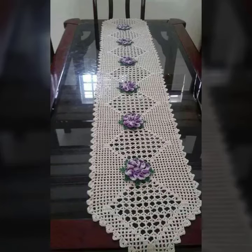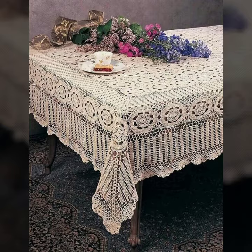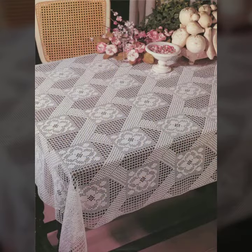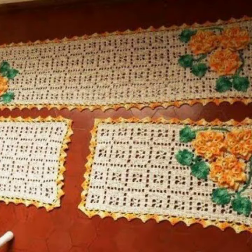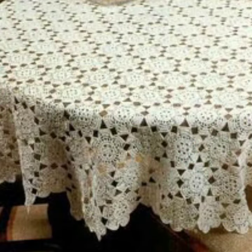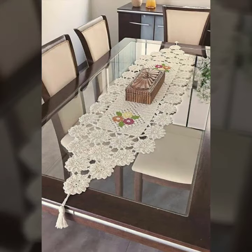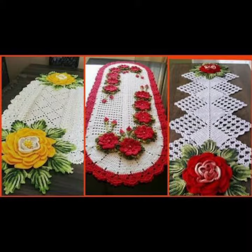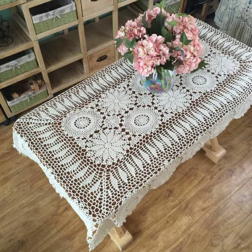Hello friends, welcome back to my YouTube channel. Today I will talk about a more stylish and gorgeous collection of the most demanding crochet table cover designs. Different designs, different ideas, different color combinations and contrasts are here for you. So friends, how are you? I'm fine. I hope you are enjoying the best condition of health. I am back again with the most stylish, most demanding collection of crochet table cover designs.